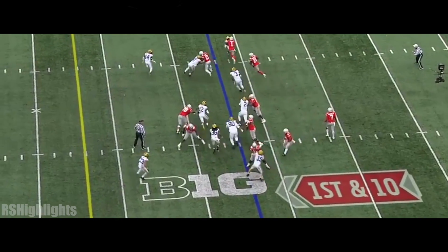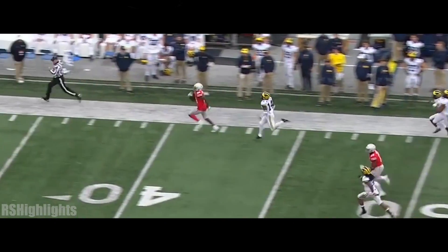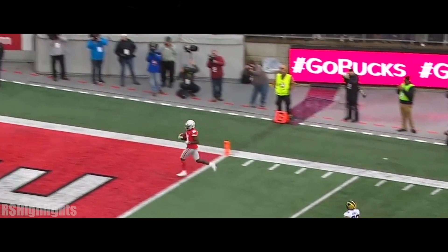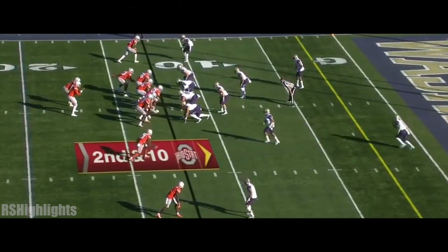The Golden Gophers gave him a run as they run it with Paris Campbell down the sideline — watch out! Campbell turns on the juice, touchdown Buckeyes, 78 yards! Perfectly knocks the ball down.